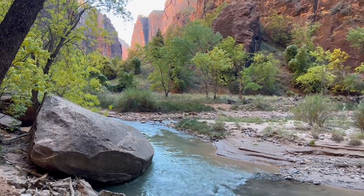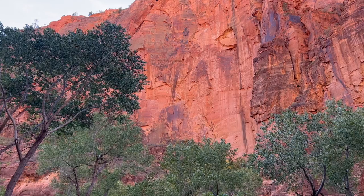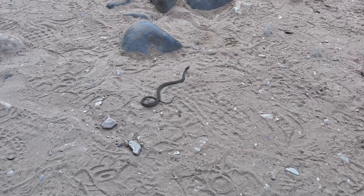It was late afternoon at this point and the setting sun was causing the canyons to glow — they really did look that pink in person.